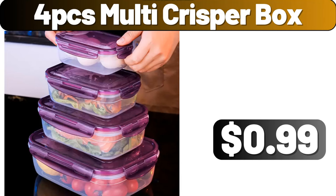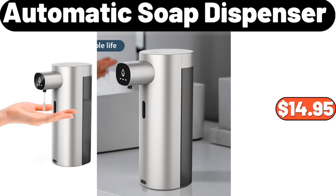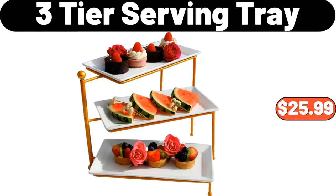4-PCS multi-crisper box, $0.99. Folding bucket, $2.89. Automatic soap dispenser, $14.95. Bed pillow standard queen size set of two, $28.99. Three-tier serving tray, $25.99.